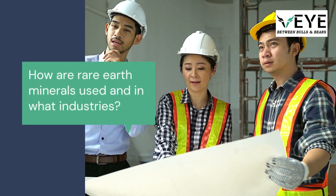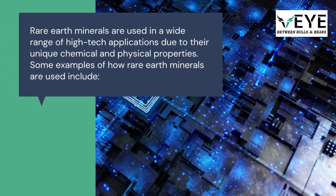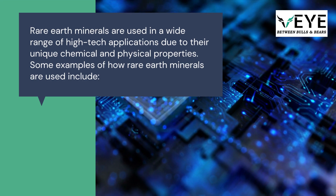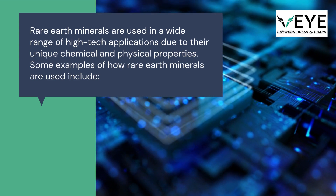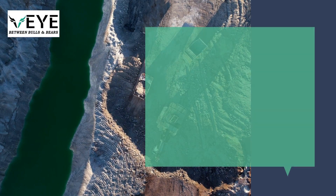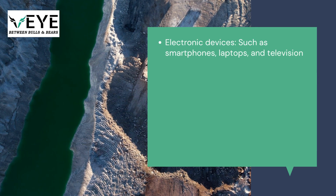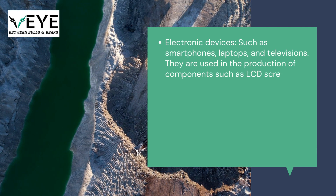How are rare earth minerals used and in what industries? Rare earth minerals are used in a wide range of high-tech applications due to their unique chemical and physical properties. For electronic devices such as smartphones, laptops, and televisions, they are used in the production of components such as LCD screens, magnets, and batteries.